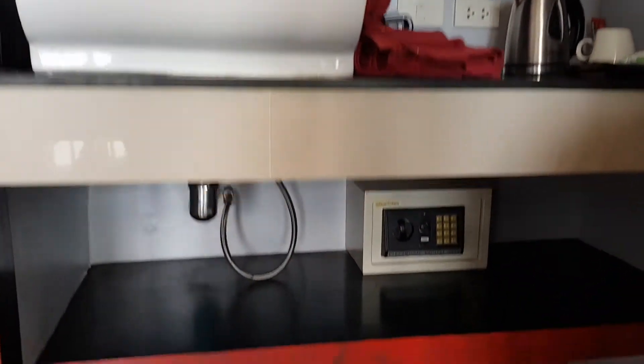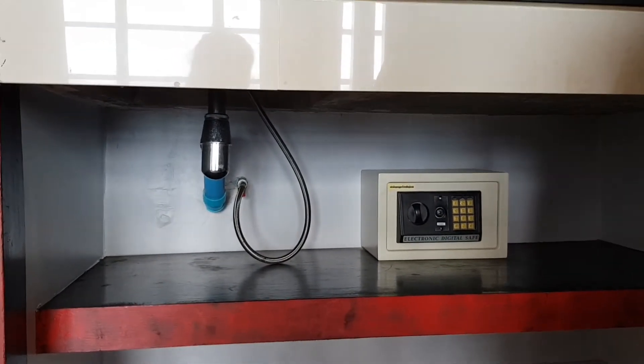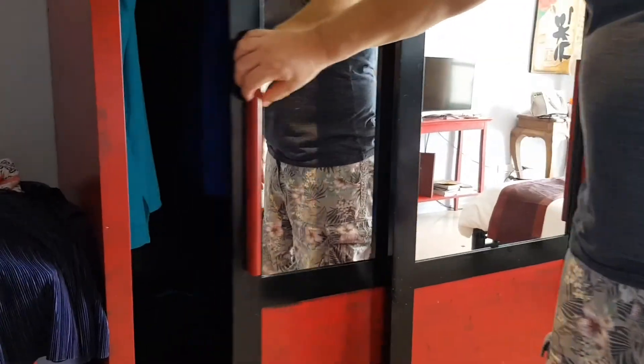The safe is underneath, which is a bit of a pain to get to really, but we've got a safe and we like to have that. There's plenty of room to put your suitcase stuff — double wardrobe with some shelves on the other side.